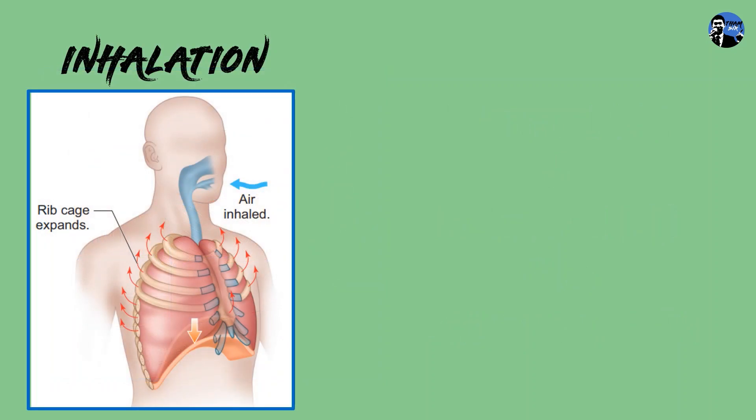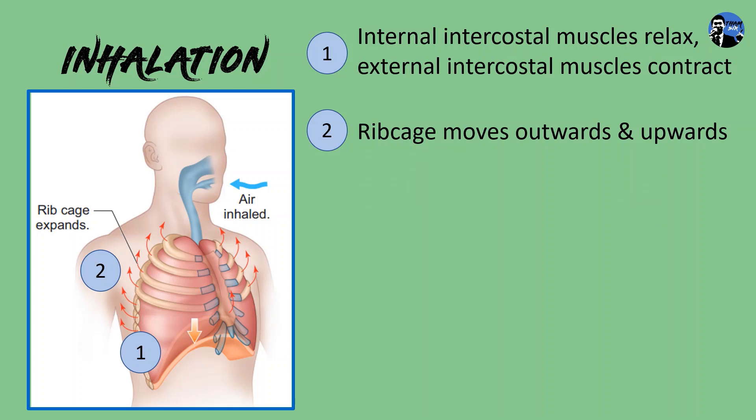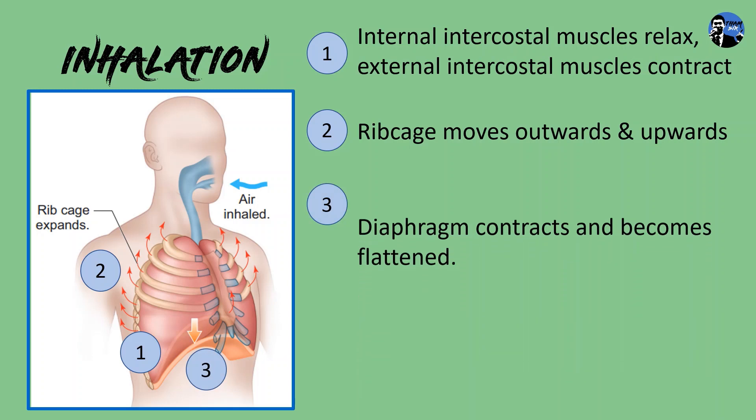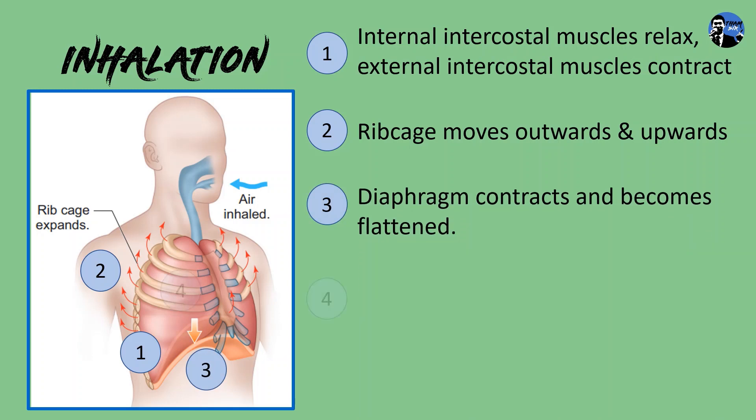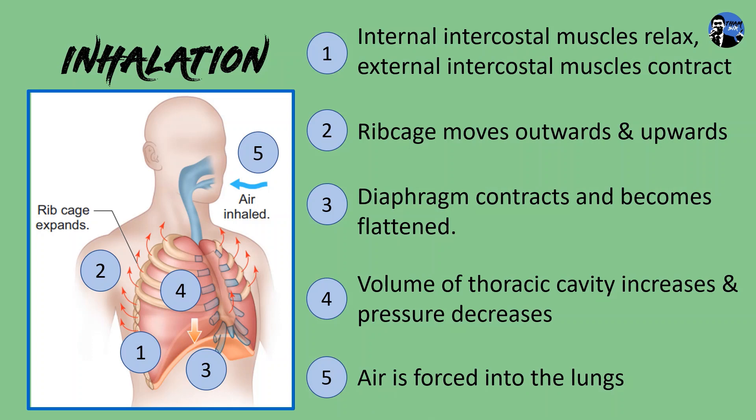Let's investigate how a human inhales. During inhalation, the internal intercostal muscles relax, whereas the external intercostal muscles contract. The contraction and relaxation of these muscles causes the ribcage to move outwards and upwards. Meanwhile, the diaphragm contracts and becomes flat. The volume of the thoracic cavity increases and its pressure decreases. As we know in physics, volume is inversely proportional to pressure. The higher atmospheric pressure forces the air into the lungs.